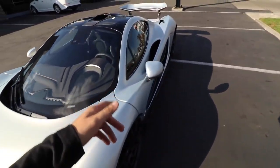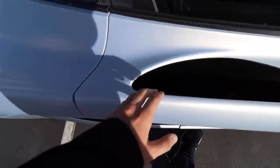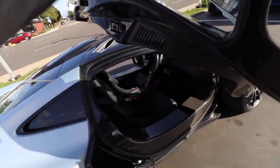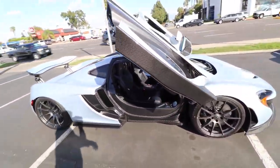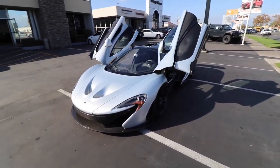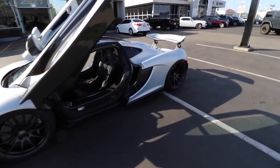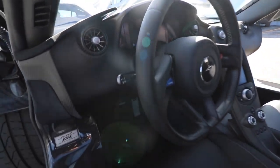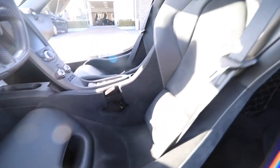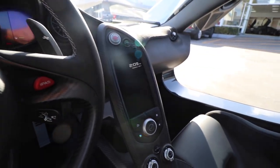One of the coolest things about this car is how the door handles operate. They're kind of tucked back in here — they're right here.